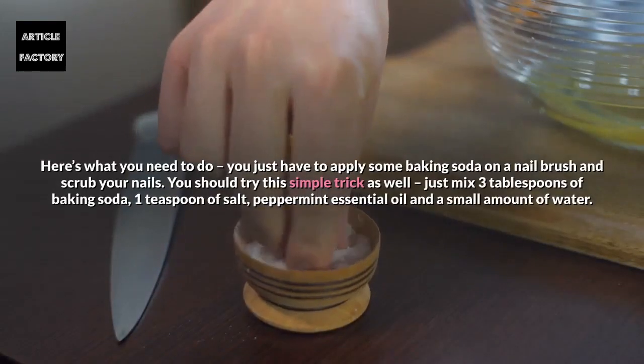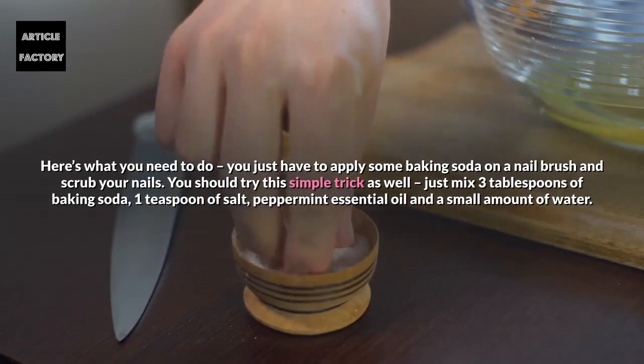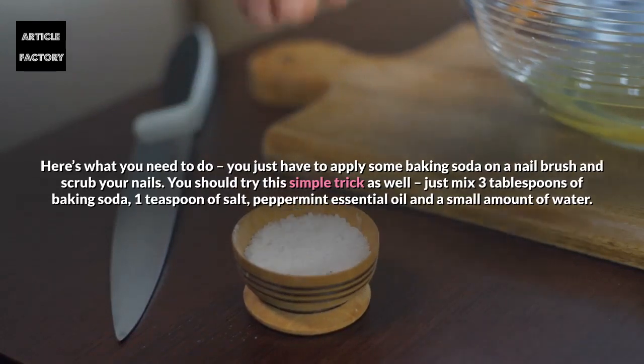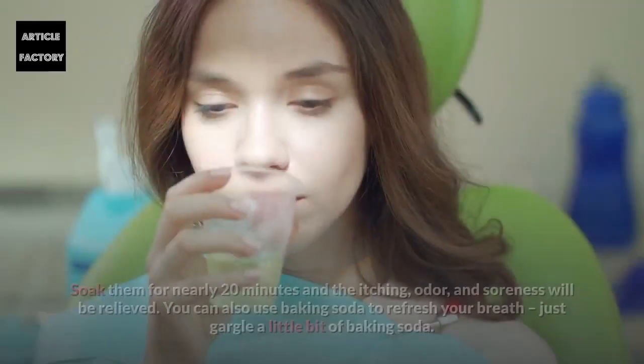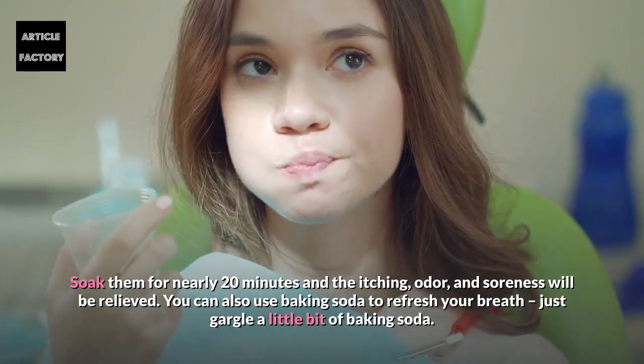Here's what you need to do. Apply some baking soda on a nail brush and scrub your nails. You can also try this simple trick: mix three tablespoons of baking soda, one teaspoon of salt, peppermint essential oil, and a small amount of water. Soak your feet for nearly 20 minutes and the itching, odor, and soreness will be relieved.